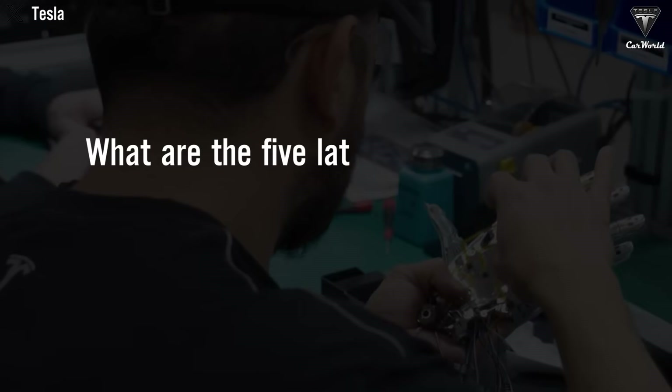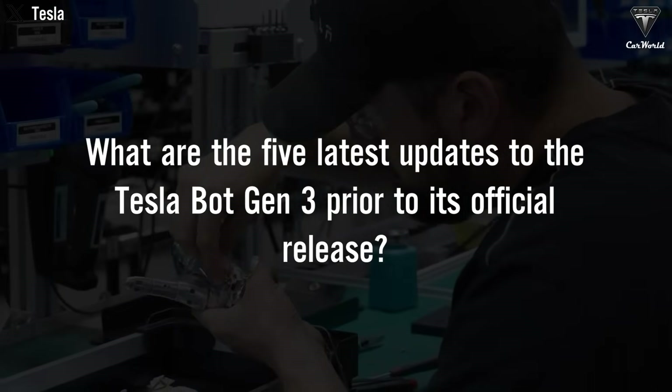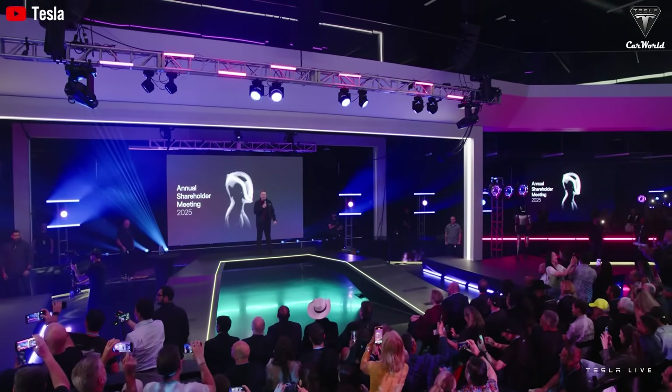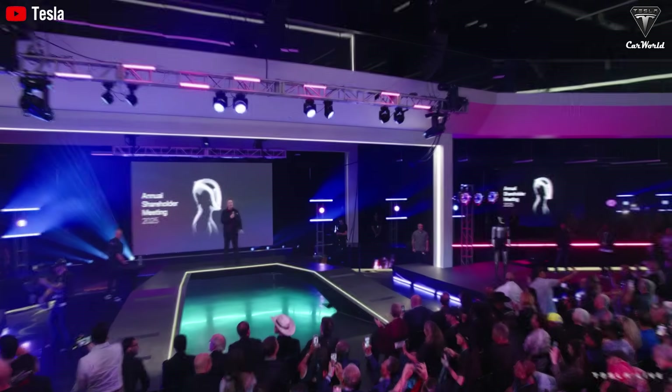Today, we're going to explore the five latest updates to the Tesla bot Gen 3 prior to its official release, and why Elon Musk is so confident Tesla Optimus will become an even more valuable product than electric cars.